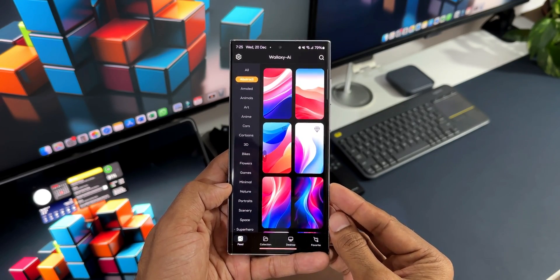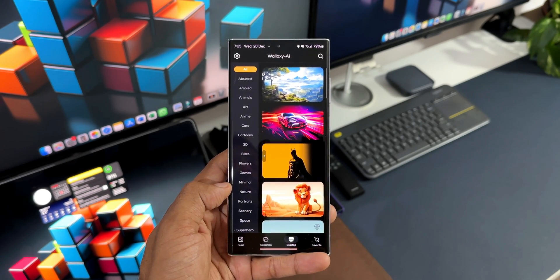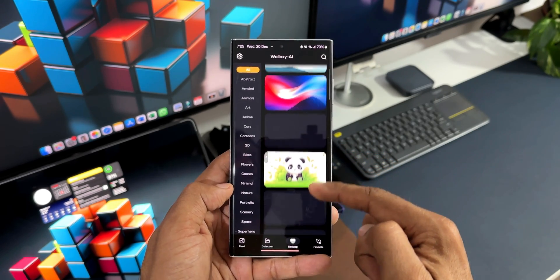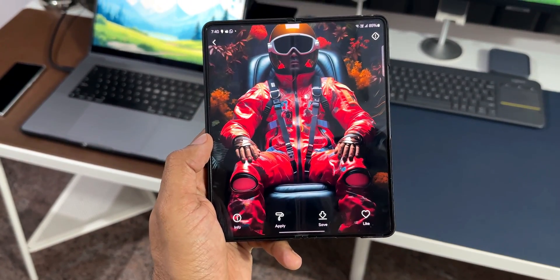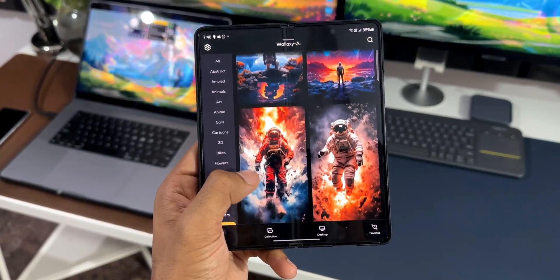The most important thing is we have desktop wallpapers available on this application. There's a desktop tab here — tapping on it, we have all the categories on the left-hand side, and you can see the aspect ratio of these wallpapers, which are meant for desktops. These can also be used for other large-screen devices like tablets and foldable phones. Just take a look at how beautiful these wallpapers look.